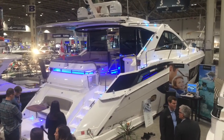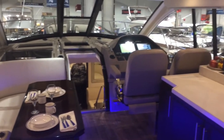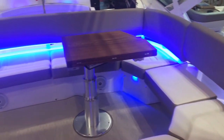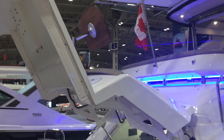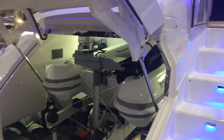The flagship boat in the Regal booth this year is the 53 Sport Coupe featuring a single level cockpit, glass cockpit enclosure, aft patio seating and a full beam master bedroom. Truly impressive and a very popular stop at this year's show. It even comes with its own onboard tender with electric motor for a day full of exploring when you get to port.